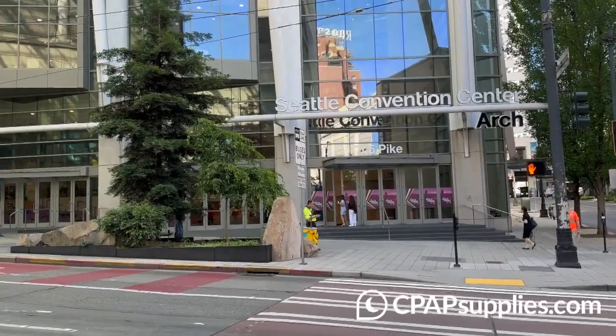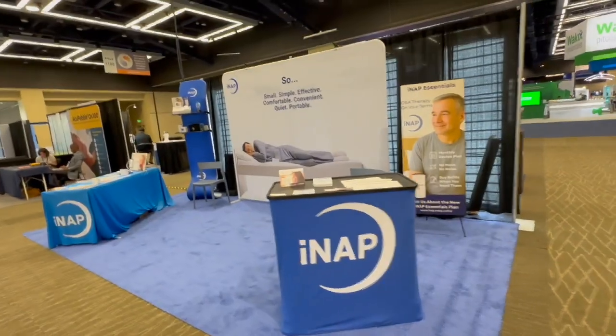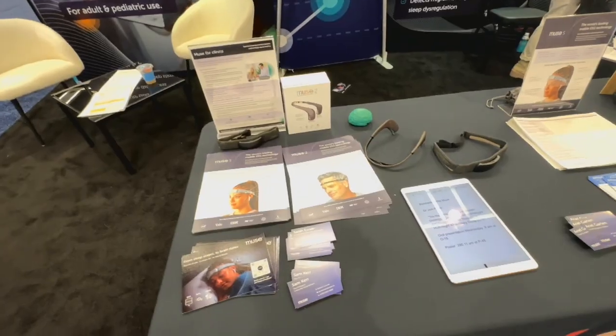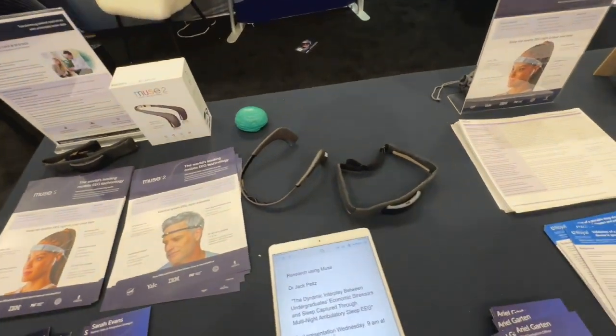Hey there, Papyr people. We're at Sleep 2025 in Seattle, Washington. There's a ton of vendors here. I'm going to show you some of my favorites, some of the ones I'm most interested in, and give them a platform to tell us all about their products and show what their products are. You guys can make your own decisions.